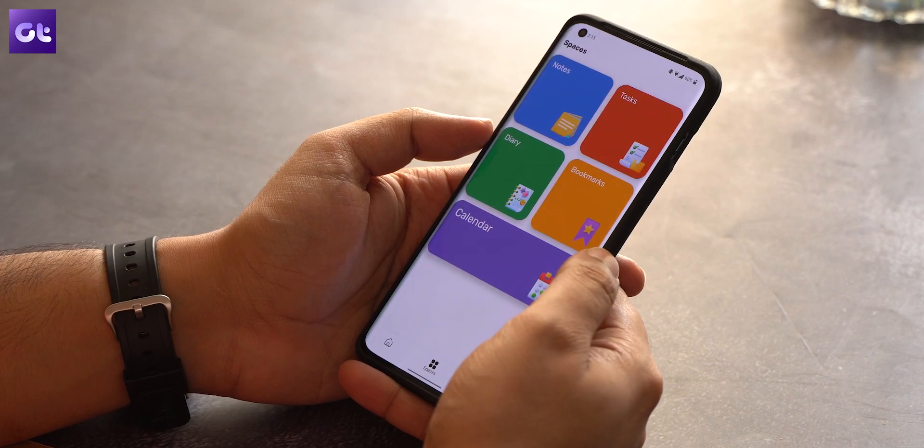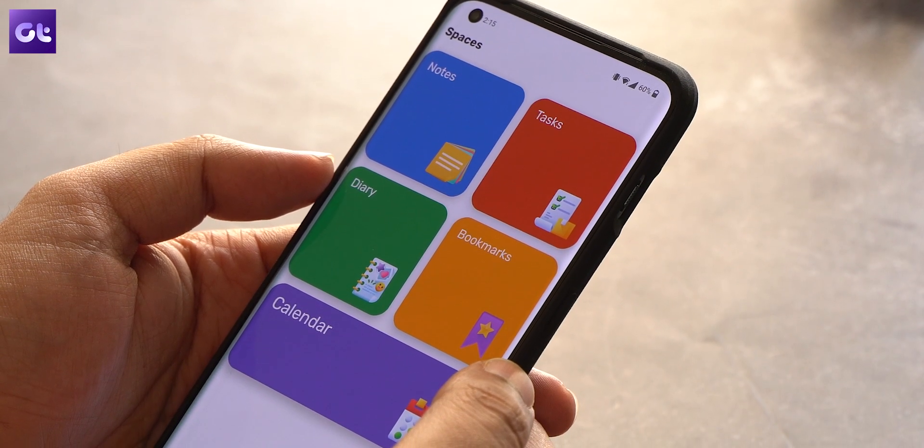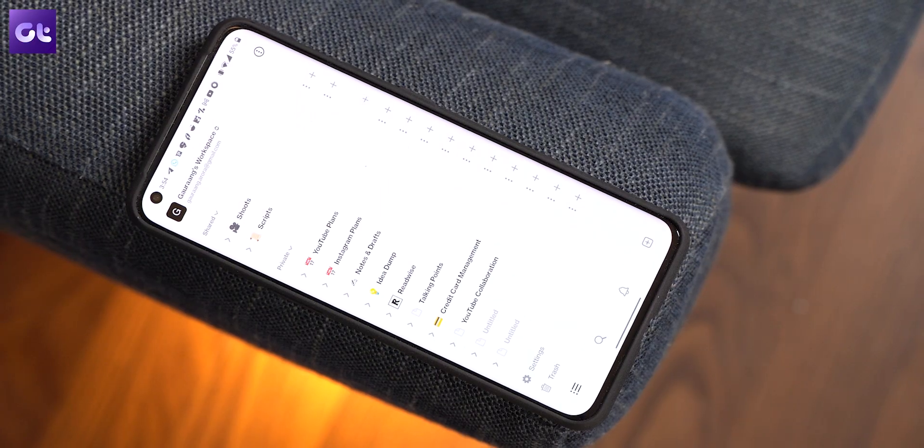MyBrain is an open source productivity app that combines the features of tasks, notes, calendars, diary, and bookmarks all in one. Think of it like Notion, but just a different style and also open source code. What that means is all of your data will be private and secure and the app will not even require you to give it permission to access the internet.